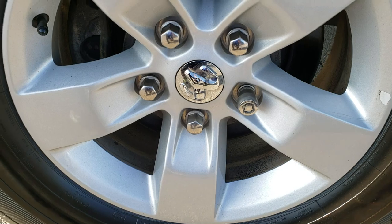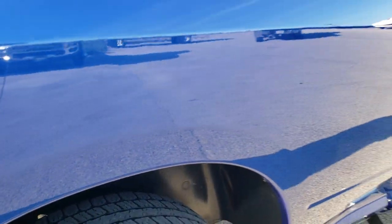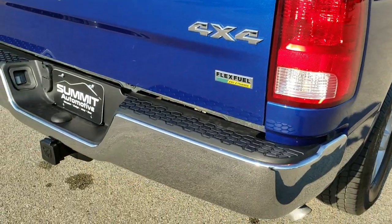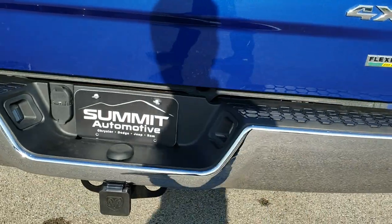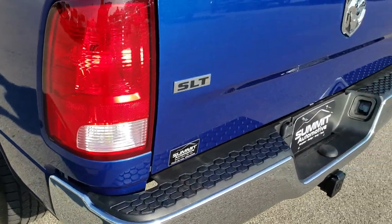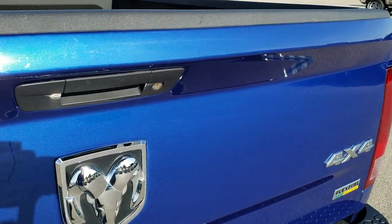Back rims are in nice shape, and the back tires have right around the same amount of tread as the front, maybe just a little bit less. As we come around to the back, the rear bumper is in nice shape — no dents or dings on that. The tailgate is in excellent shape as well.